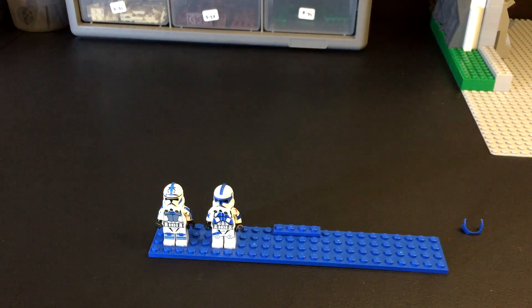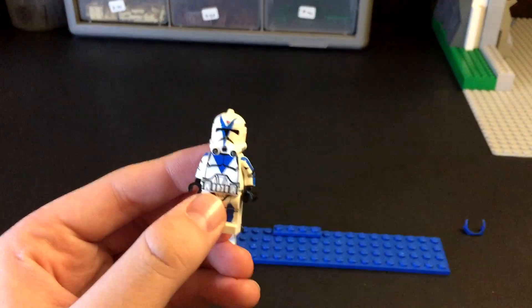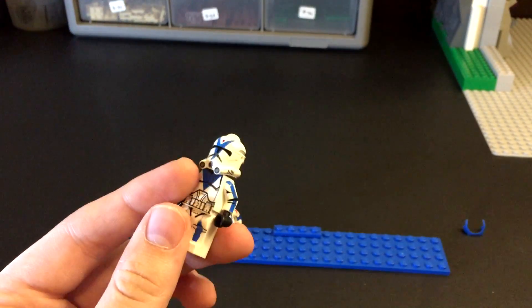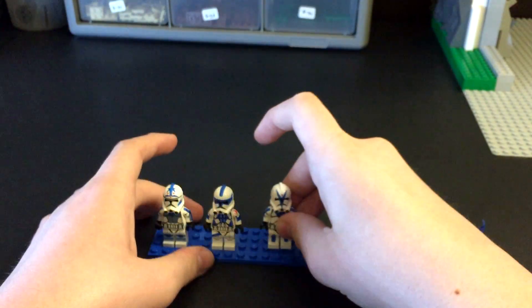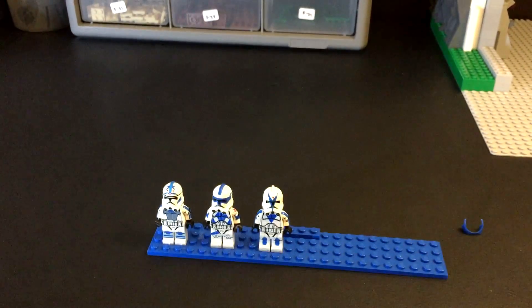The next figure I got is going to be Dogma — once again a Filoni First trooper to go with my basically growing collection. This figure looks great just like the other ones, and this haul just keeps on getting better and better.